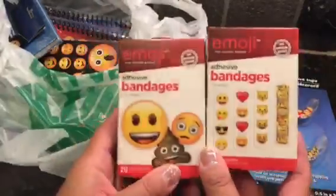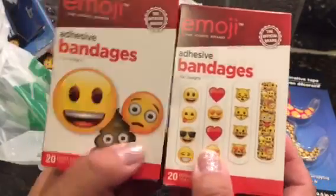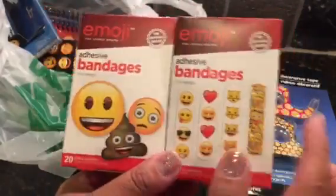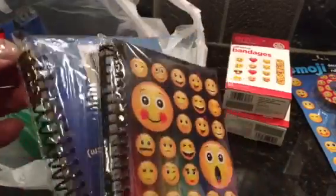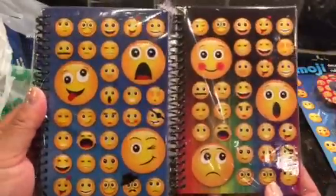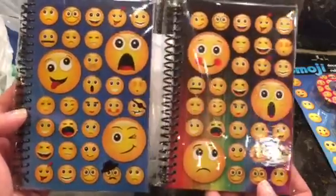I also found more emoji bandages - look how cute they are! There's a poop one too - I don't know if I shared it last time. I also picked up two of each kind: one with a rainbow background and one with a blue background. Super cute - the faces are the same but in a different order or different design for each one.